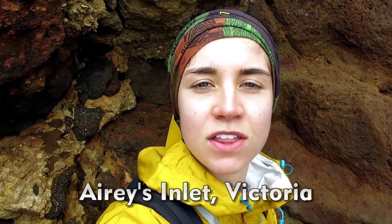I'm here at Aries Inlet on the Great Ocean Road in Australia, and we're looking at some of these features right here.